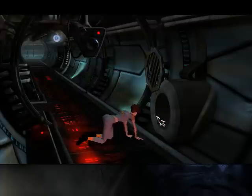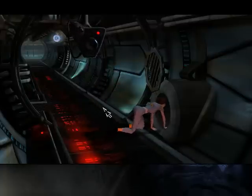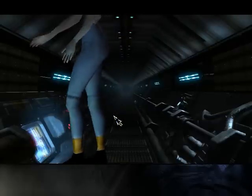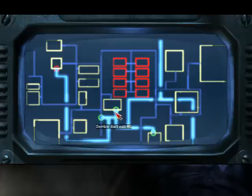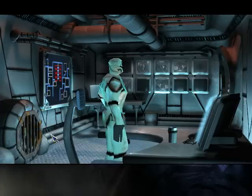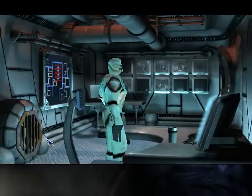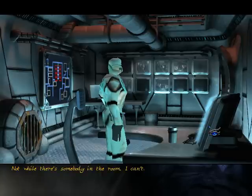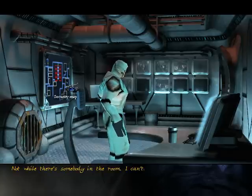Let's check out the other exit. Looks like it comes out in the security office. It's one of the station guards. It's a coffee mug. Not while there's somebody in the room, I can't.